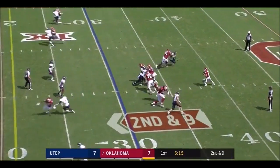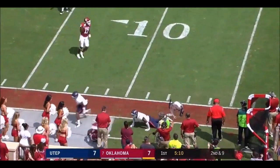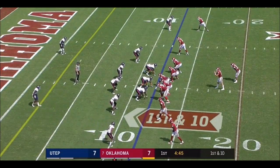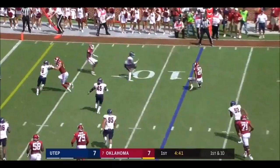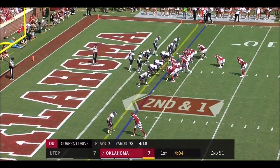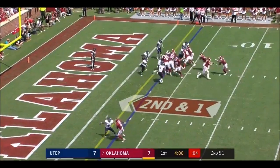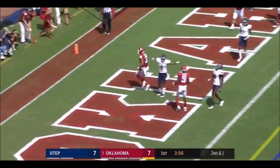Second down and nine. Mayfield perfect so far — he stays that way with a completion to Dimitri Flowers, one of the unsung hits. Anderson swings out, already got a rushing touchdown today, cuts off field and gets inside the five. They put Flowers at tailback this time and here he comes downhill. Bounce to the outside. Touchdown, Oklahoma.